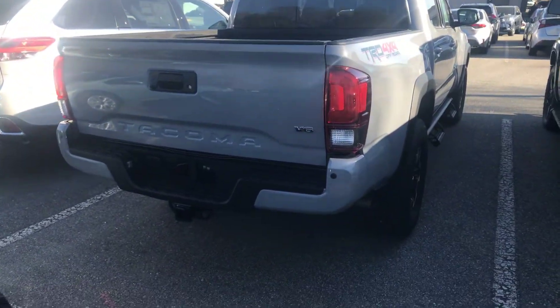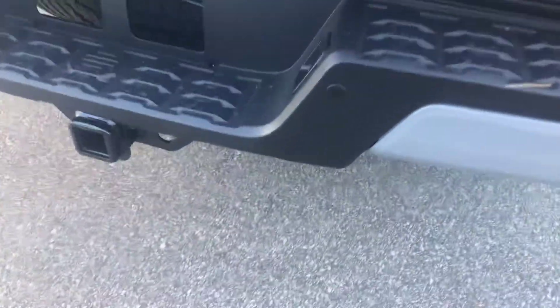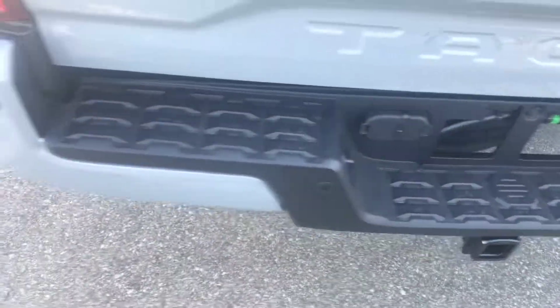There you can see on the back some of the parking sonar — you can see the sensor there. In addition, you have a sensor down below, and of course, a towing package.